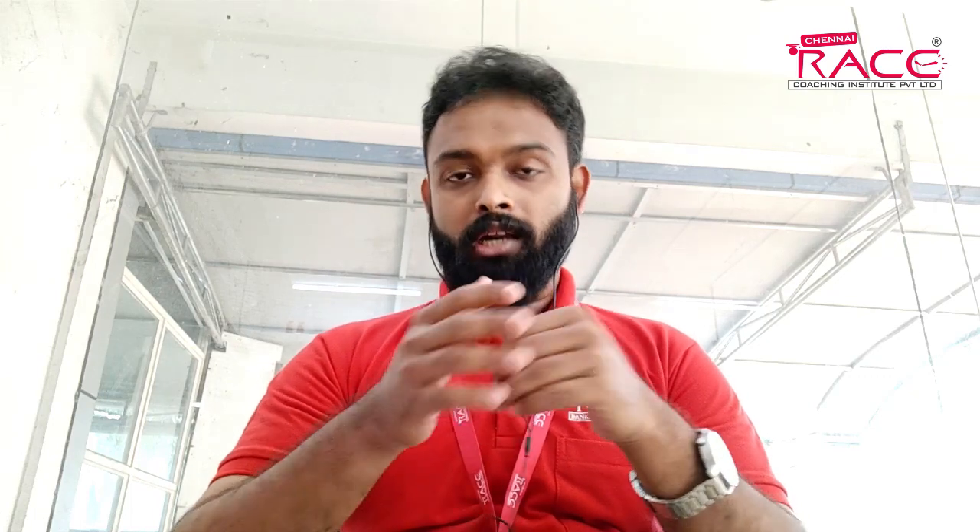If you have information about the IBPS or RRB exam, you need to fill in your name and check the registration number. If you need to verify the registration number, determine the correct details. Students are approved once they provide the correct details.